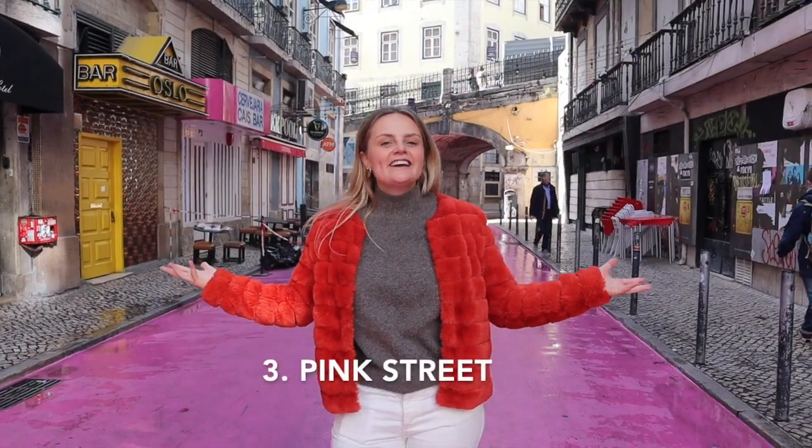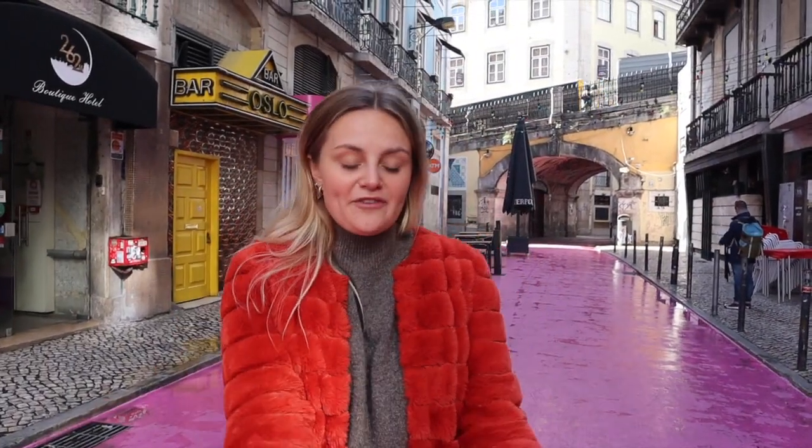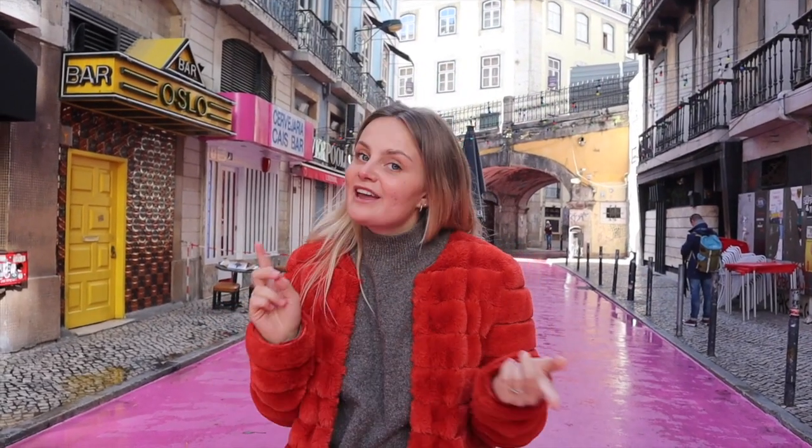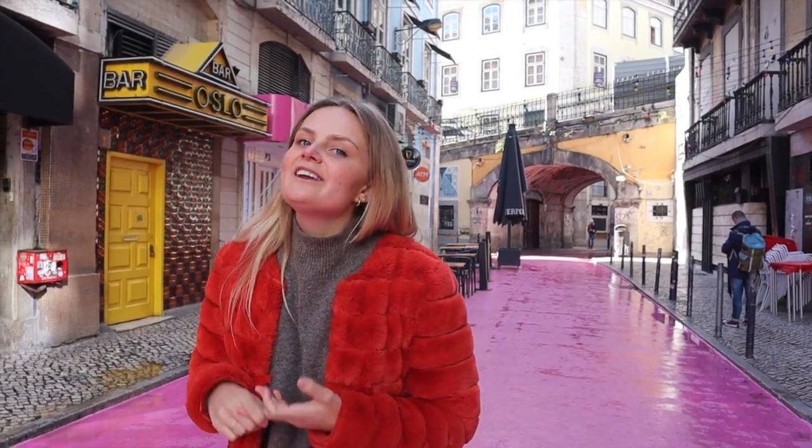Welcome to Pink Street. This is a super popular street here in Lisbon. The reason it's such a popular street is obviously because of the pink floor and the cool bars. History is also very important in Pink Street, because this is a place where all the sailors came to get drunk, to gamble, and it used to be their red light district.